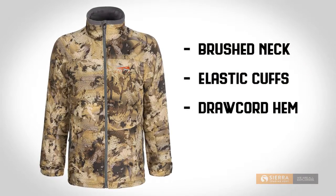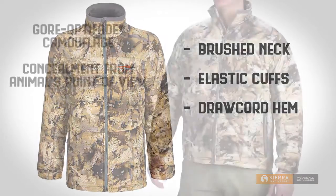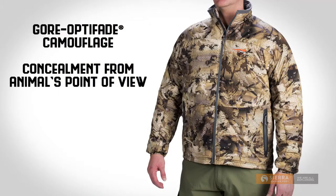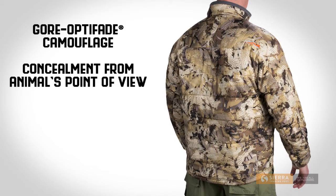The brush neck lining, elastic cuffs, and drawcord hem also help seal in body heat. The smooth polyester shell has premium Gore Optifade camouflage scientifically designed to provide concealment from the animal's point of view for effective stealth.